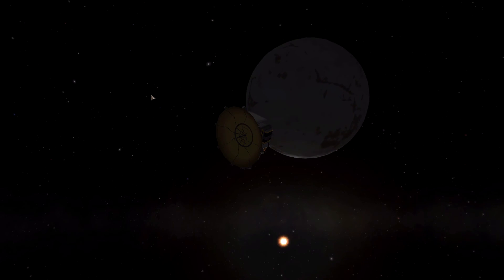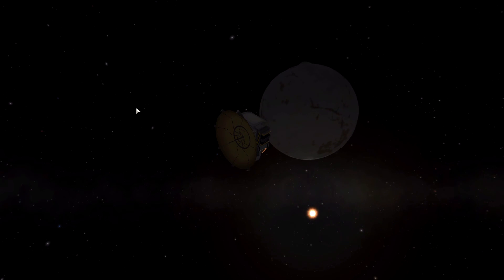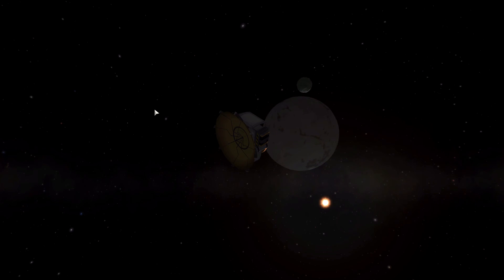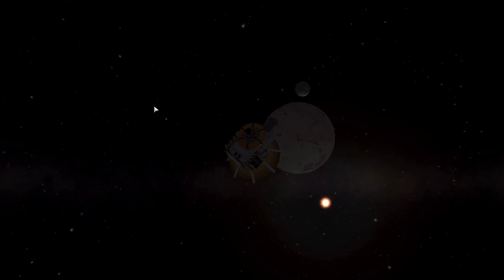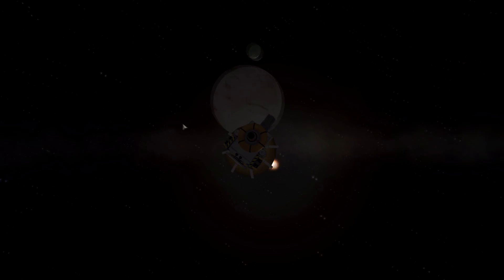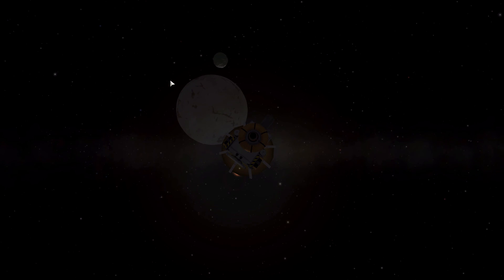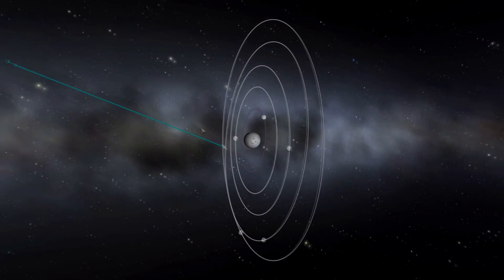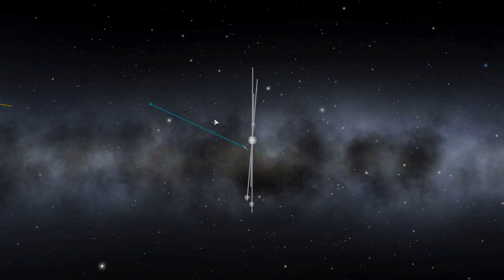We've got a bit here pretending the probe is scanning all the moons and getting all the science it can, because you can't move the spacecraft while in time acceleration. Then the probe is going to reorientate itself, point towards the sun — hopefully towards where Earth is — and say goodbye. That is my recreation of the Pluto flyby. It would have been a fail if I didn't use cheats like infinite fuel, but that's not the end of the mission.